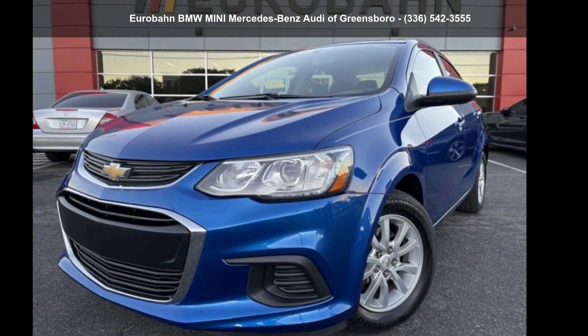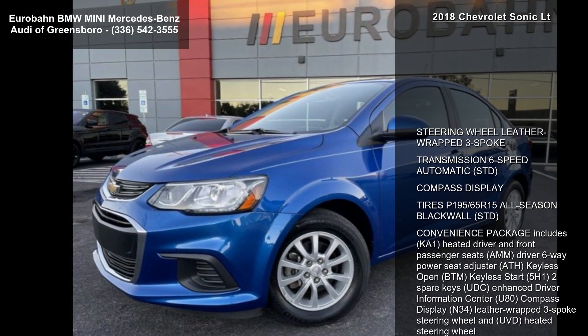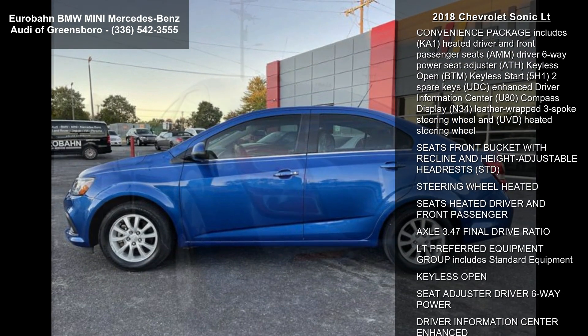Check out the Chevrolet 2018 Sonic LT. This may be the set of wheels you've been looking for. This vehicle comes with a reliable four-cylinder engine, connected to a smooth shifting automatic transmission.